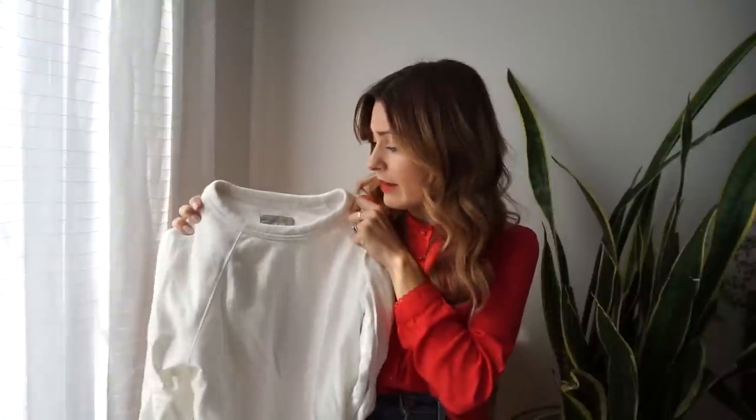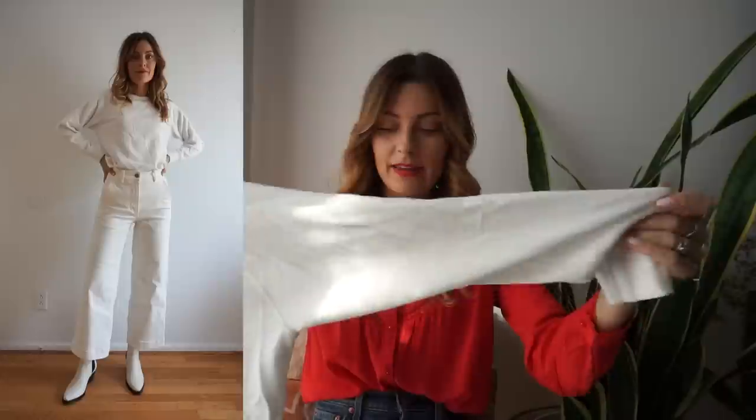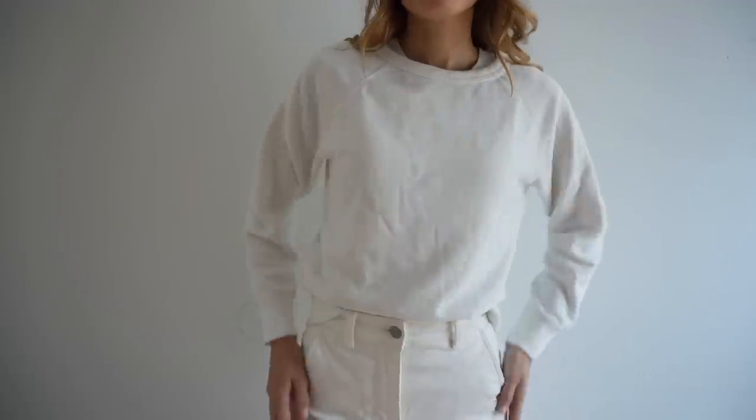I've been wanting a sweatshirt like this for a long time — I had a thrifted white sweatshirt that was a little too big and not exactly what I was looking for, and then I found this one on Everlane. It is the lightweight French Terry Crew and I got this in an extra small in white. It comes in seven different colors, it's 100% cotton, machine washable, and dryer safe. I love the length — it's perfect for tucking into jeans — and I love the raglan sleeves. The wide collar is the only thing I'd change since I don't like my t-shirt poking through. I've already worn it a ton and love wearing it underneath chore coats and other fall layers.